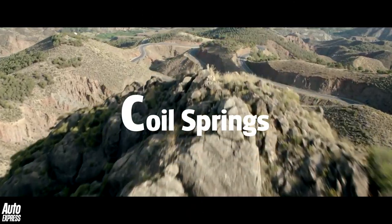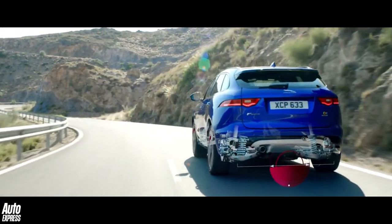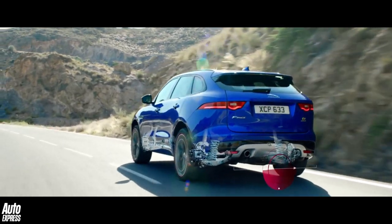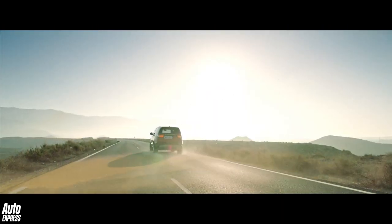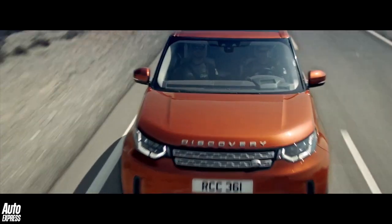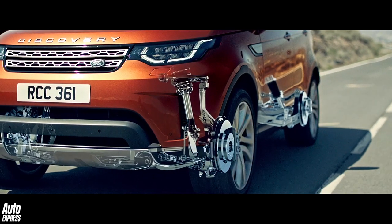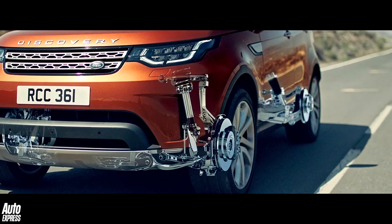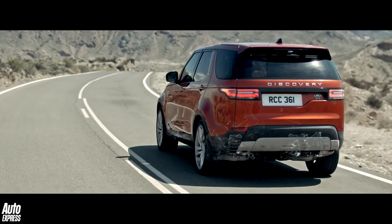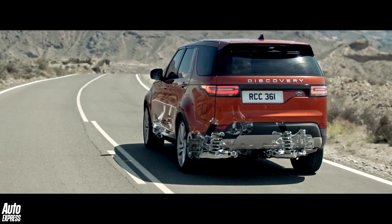C is for coil springs. Used in a car's suspension, coil springs are almost always made from steel and pre-tensioned to provide whatever level of stiffness is required by an engineer. Heavier cars use stiffer coil springs because there's simply more mass to control. Generally, the softer a coil spring is tensioned, the more comfortably a car rides — so long as the dampers can maintain control of the natural bump and rebound characteristics of the spring.